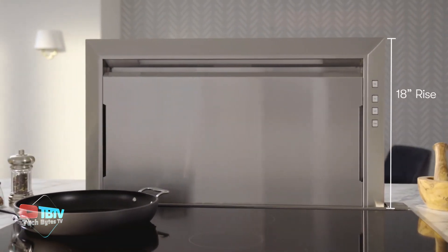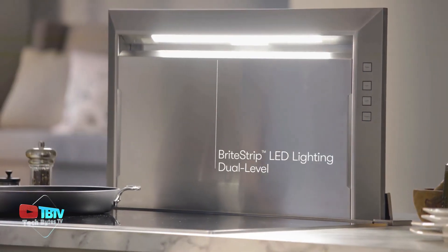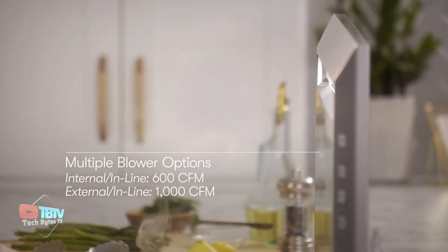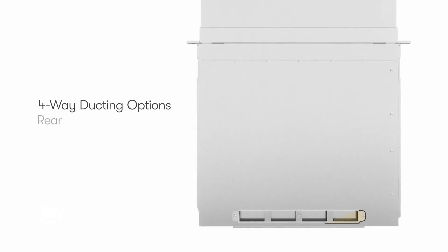When it's time to clean the filter, the Zephyr Lift will let you know. While it doesn't offer advanced features like energy bill management, it's currently available at a special discount. For just $1,800, you can get this 76-centimeter wide vent, perfect for transforming your kitchen into an efficient and modern space.